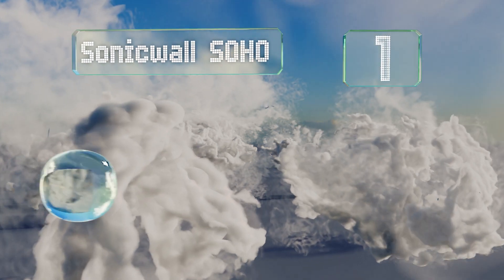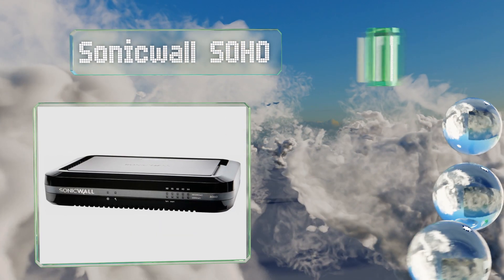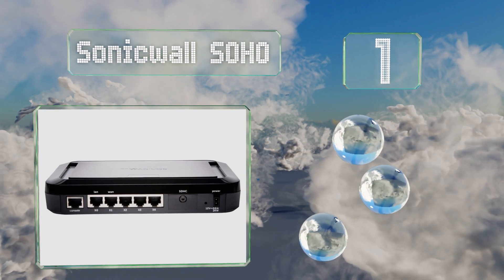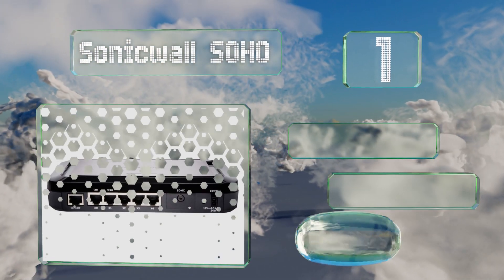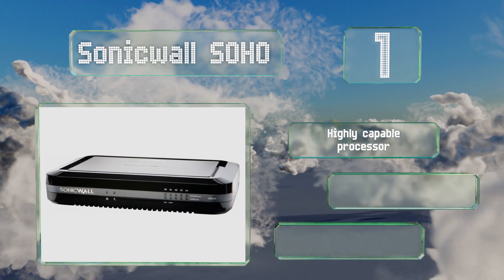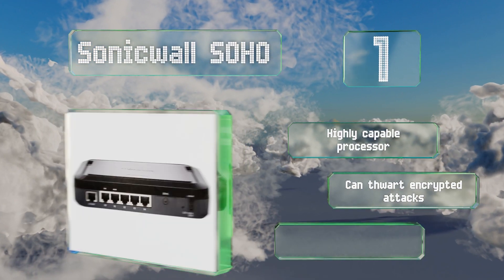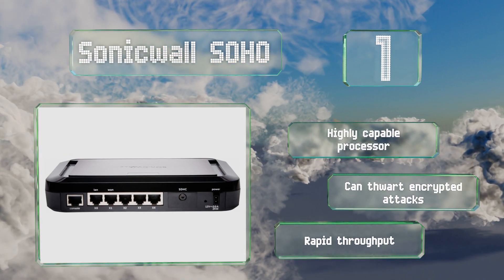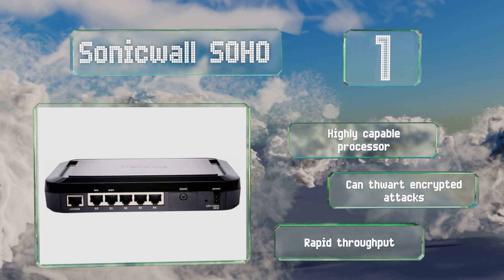Taking the top spot on our list, working from home doesn't have to mean giving up enterprise-level web security. While you won't need an IT person to hook up the SonicWall SOHO, you'll still benefit from professional-grade features like unrestricted deep packet inspection and VPN mobile access. It boasts a highly capable processor and rapid throughput, plus it can thwart encrypted attacks.